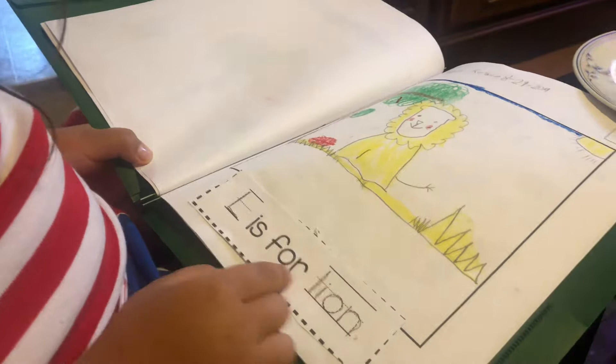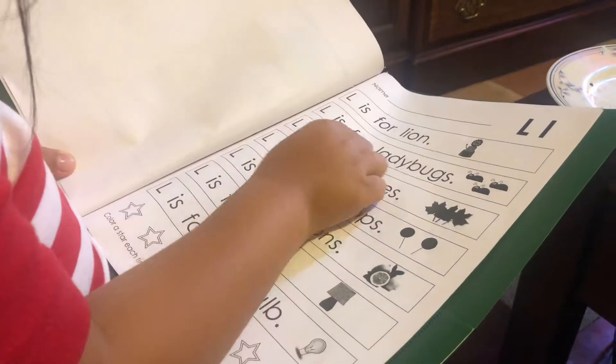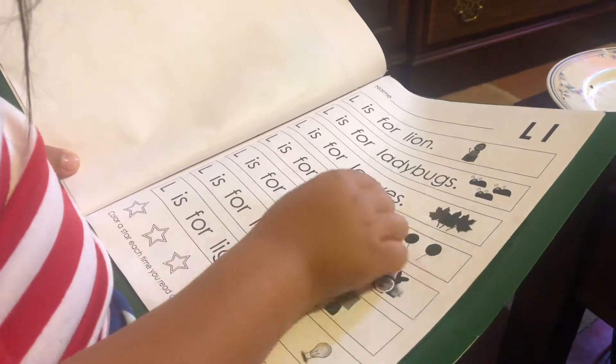L is for lion. L is for ladybugs. L is for leaves.